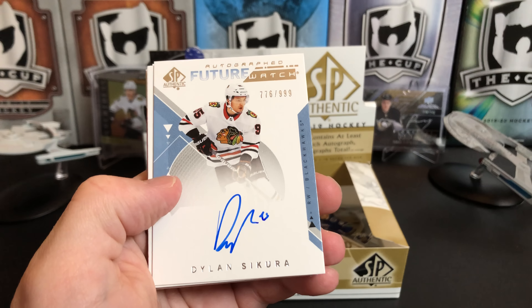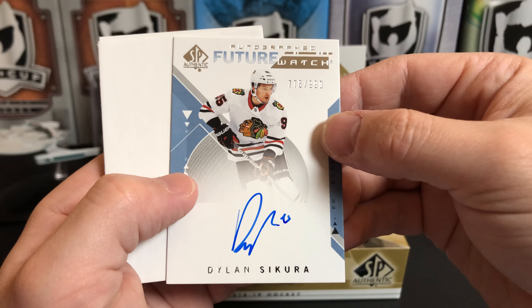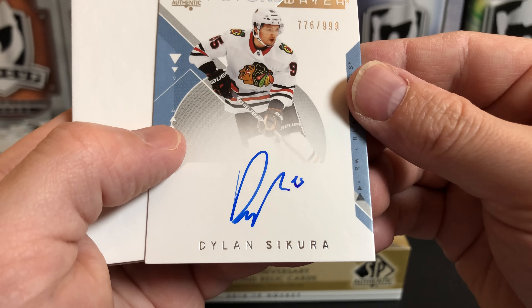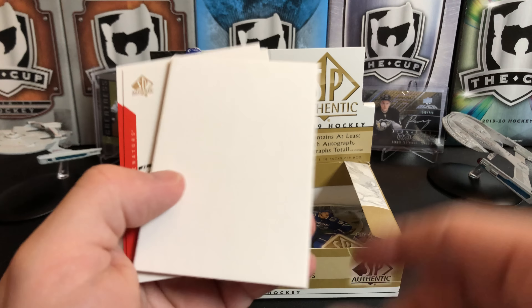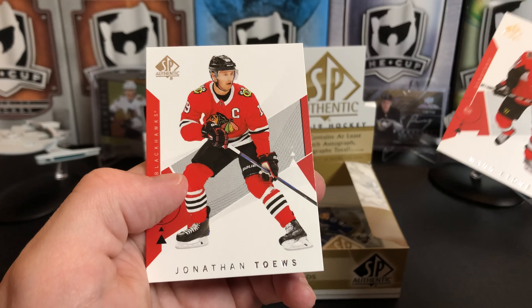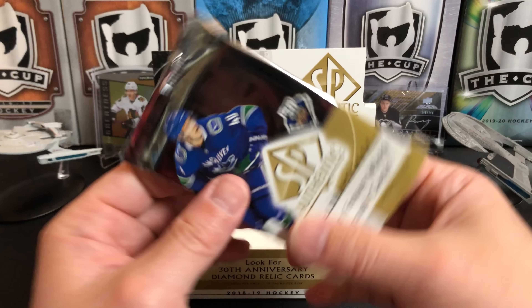Anders Lee, Jeff Skinner. Our future watch autograph is going to be of Dylan Sikura — numbered 776 out of 999, a little scribbly signature there. Mark Stone and Jonathan Toews — last pack.